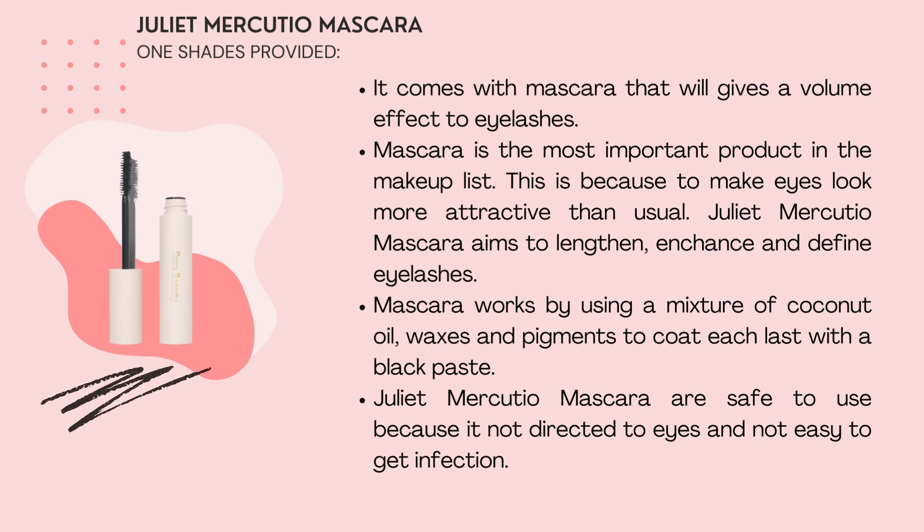Mascara is the most important product. It makes the eyes look more attractive. The Juliet Mascara enhances and defines eye lashes. Mascara works by using an adhesive of coconut oil, wax, and pigment to coat the eyelashes with a black finish. The Juliet Mascara is safe to use because it is not applied directly into the eyes and is not likely to cause infection.